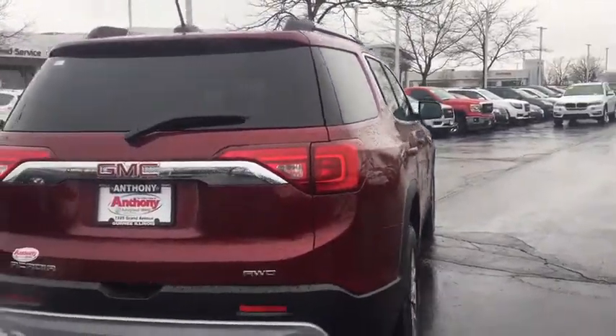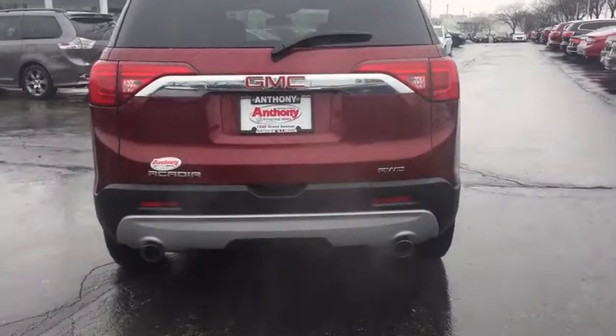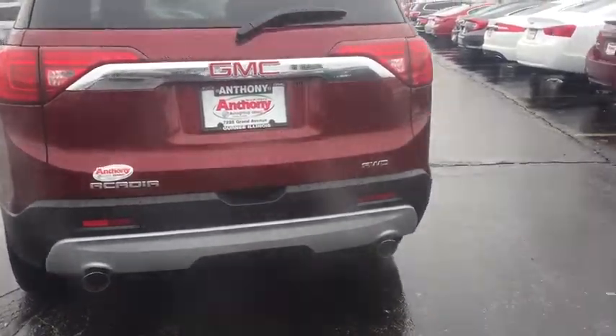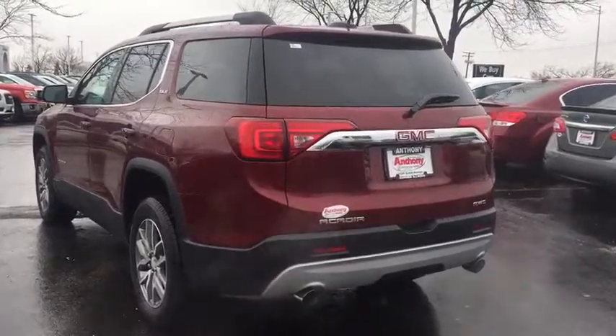Here are some of this vehicle's great options: anti-lock braking system, remote engine start, power lift gate, steering wheel audio controls, all-wheel drive, keyless entry, backup camera, leather-wrapped steering wheel, Bluetooth.